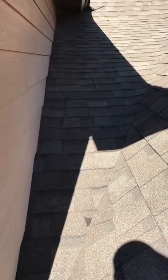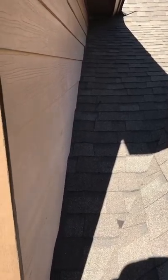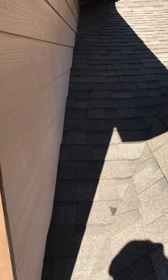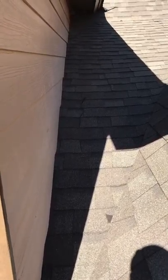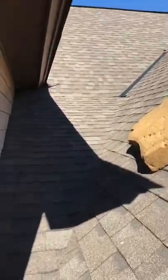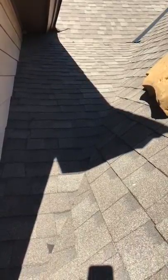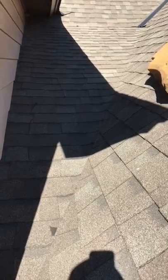I'm on a roof in Pike Road, Alabama, and the homeowners are having a pretty good-sized leak that's showing on the inside of their garage. It's happening right below this dead valley. This is what roofers call a dead valley — when you've got several valleys that funnel into a flatter section, and water's getting in pretty good.